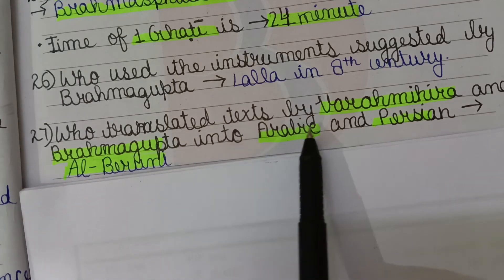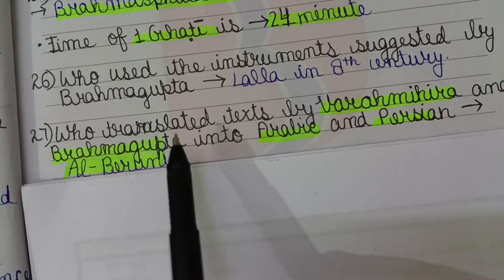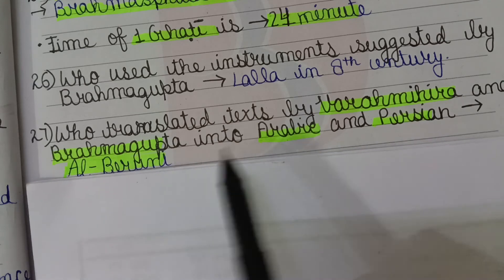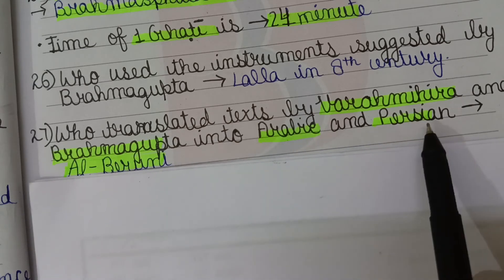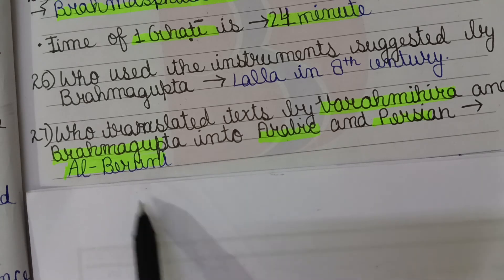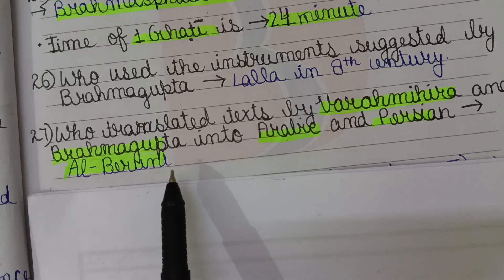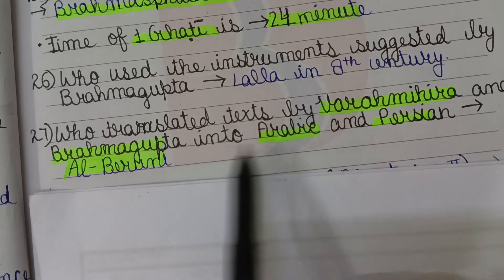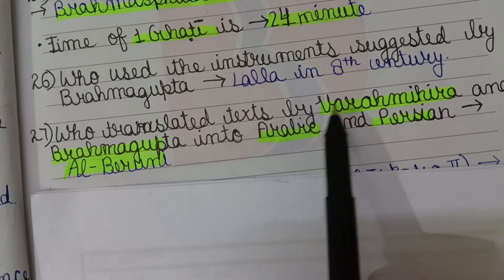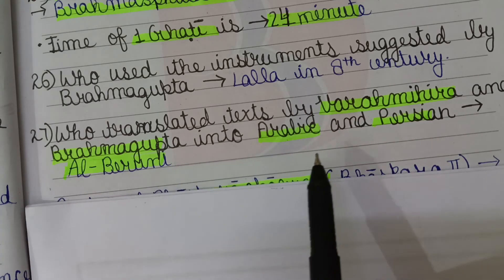The texts of Varahamihira and Brahmagupta were translated into Arabic and Persian by Alberuni, who came to India with Mahmud of Ghazni and was greatly influenced by these works.